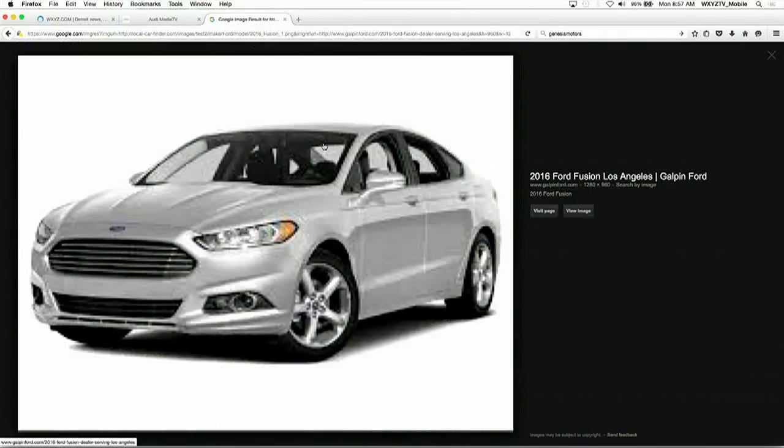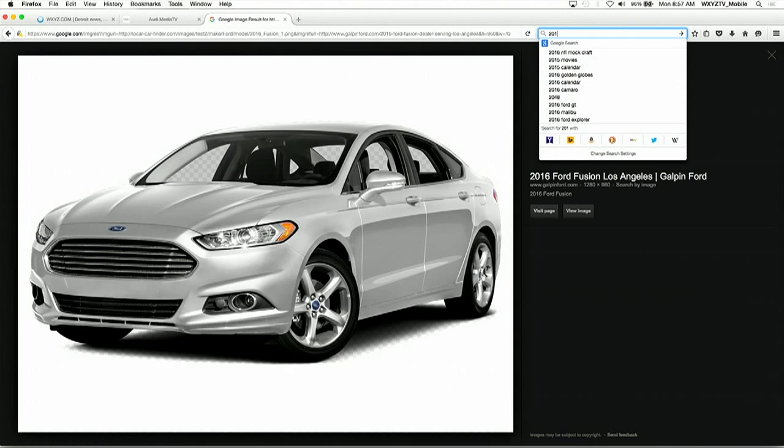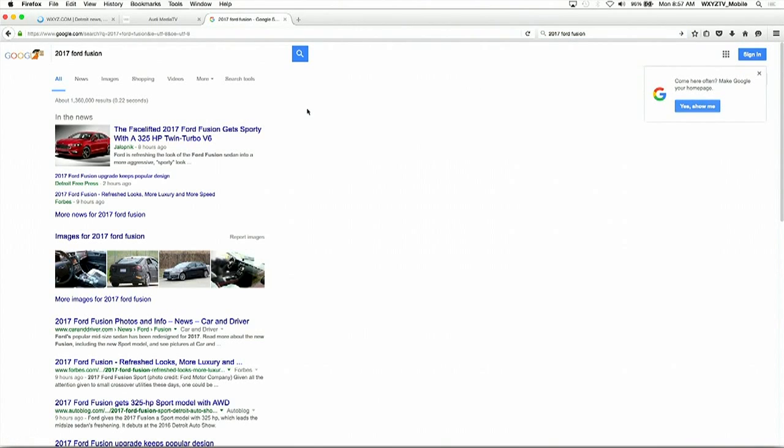I'm going to bring something up here so we can see some pictures, and you can tell me what it is we're looking at here. This is the 2016 Ford Fusion. So you want to pull up a picture of 2017. We've restyled the front end, a lot sleeker, more elegant. 2017 Ford Fusion. And that right there is the Fusion Sport, that red one right there.